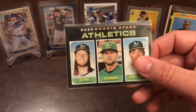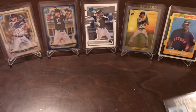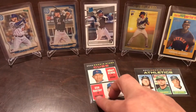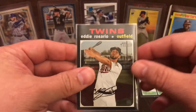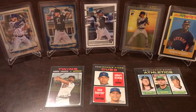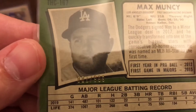So we had four rookies: A.J. Puck, Seth Brown, Jesus Lizardo, Albert Azoulay, and Nico Horner. And for our high number short print, Eddie Rosario from the Twins. And then our hit of the break — Max Muncy, one out of 9.99.